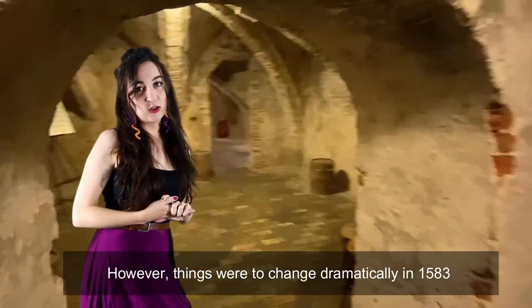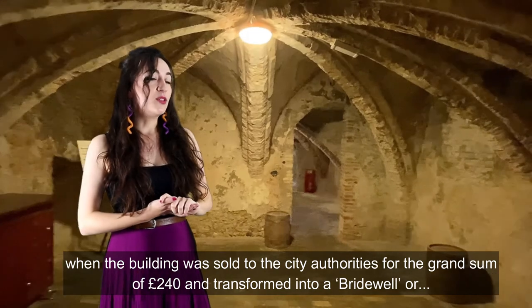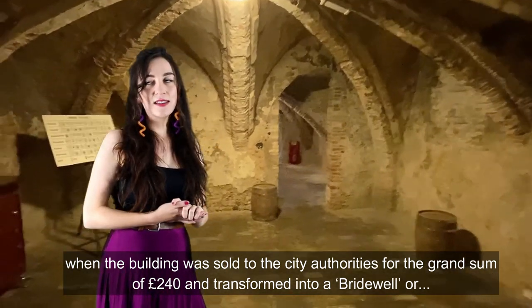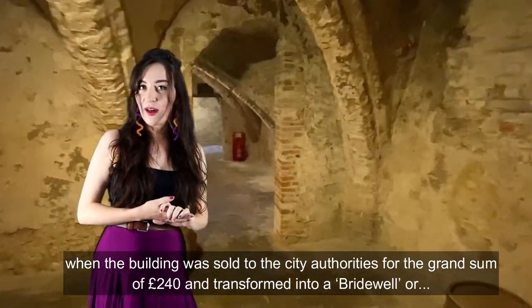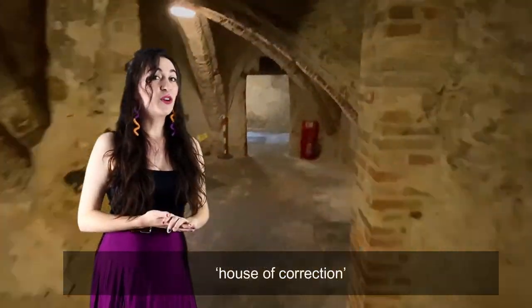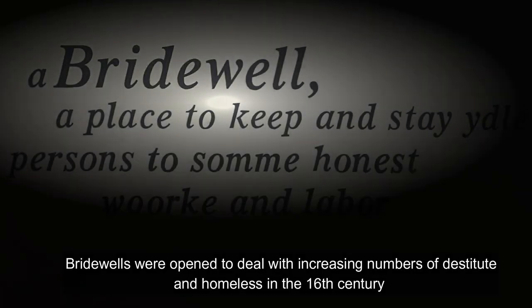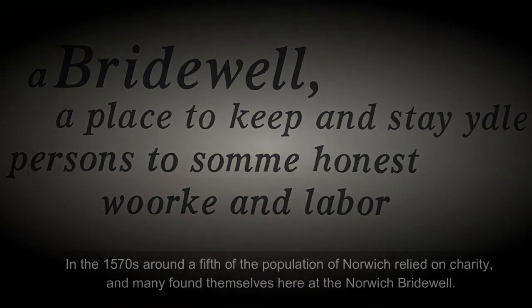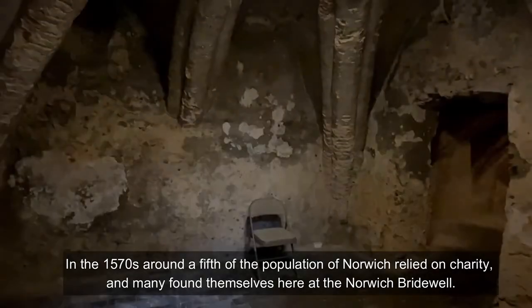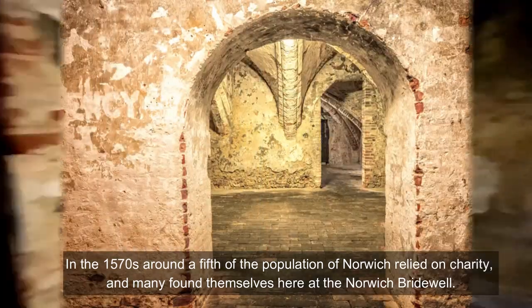However, things were to change dramatically in 1583 when the building was sold to city authorities for the grand sum of £240 and 40 pounds and transformed into a bridewell, or house of correction. Bridewells were opened to deal with the increasing numbers of destitute and homeless in the 16th century following on from the dissolution of the monasteries. In the 1570s around a fifth of the population of Norwich relied on charity, and many found themselves here at the Norwich Bridewell.